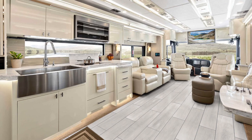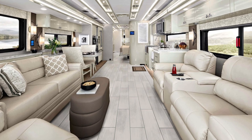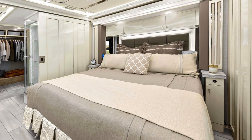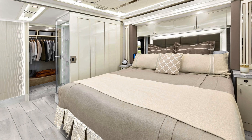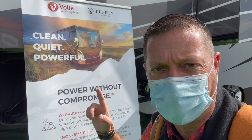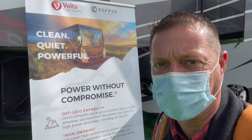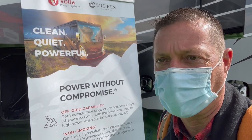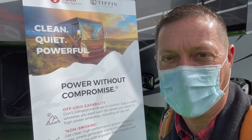Major power. Imagine your Travato, but four or five times the capacity. Now the freedom and the way you use your coach on the small coach, you've now got it on a mainstream Class A. And if the van situation doesn't work out and you need a little more space, how about a Volta system in a Class A Tiffin? Yes, Volta has a new partnership with Tiffin, putting in a massive system in a massive coach.